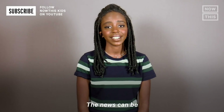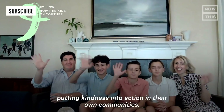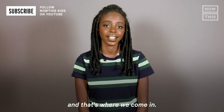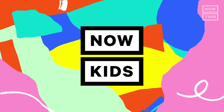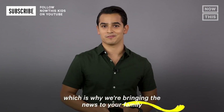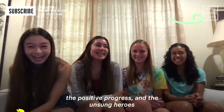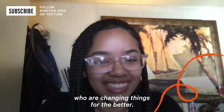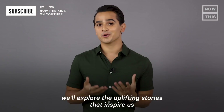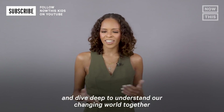The news can be a lot, but there's a lot of good out there — fearless kids and families putting kindness into action in their own communities. The first step towards helping is understanding, and that's where we come in. Everyone wants to understand the world, which is why we're bringing the news to your family the Now This way. Each week we'll talk about the important issues, the positive progress, and the unsung heroes who are changing things for the better. With a weekly YouTube series, podcast, and newsletter, we'll explore the uplifting stories that inspire us and dive deep to understand our changing world together — on Now This Kids.